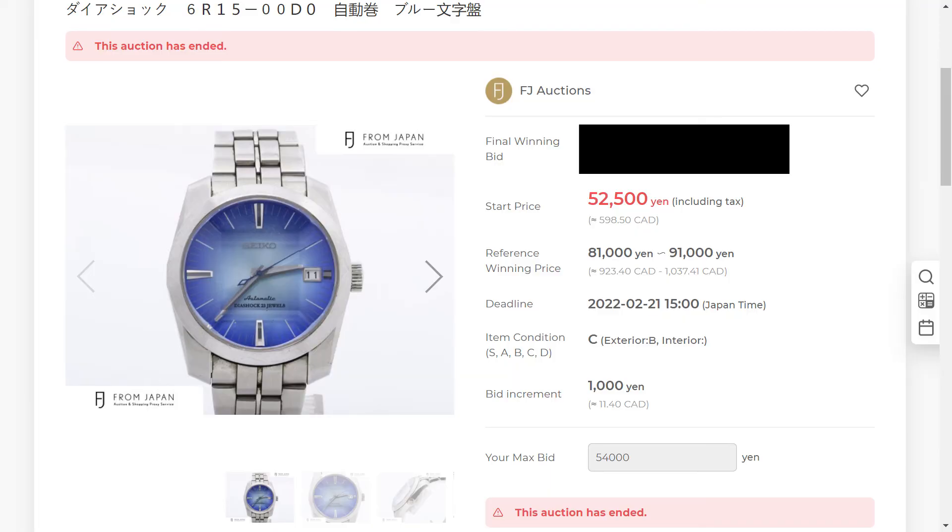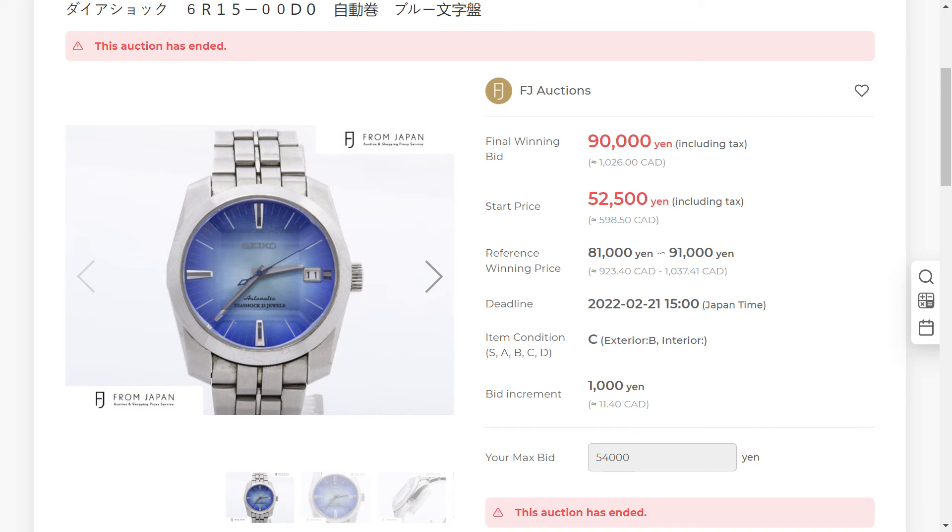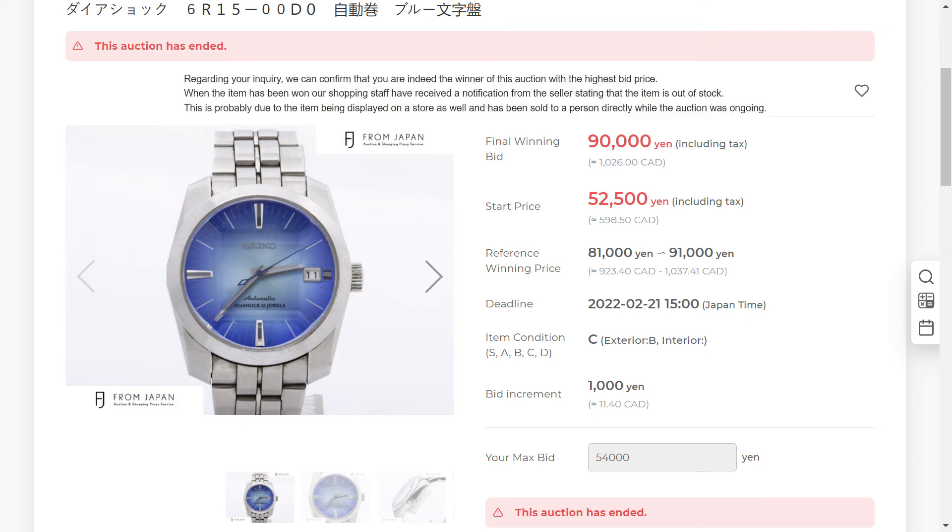Now the SARB 001 — my bid was 90,000 yen, about 1,000 dollars, and the final winning bid was also 90,000 yen, meaning I was actually the top bidder. However, I did not win the item. When I talked to the From Japan staff, they explained that the seller had the watch on display in a store, and during the auction someone purchased it in person. So even though I was the highest bidder I couldn't get the item. This is actually a problem with various auction websites — they list items online while also selling in-store, so sometimes you win an auction but don't get the item. Pretty frustrating.